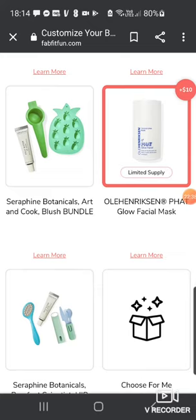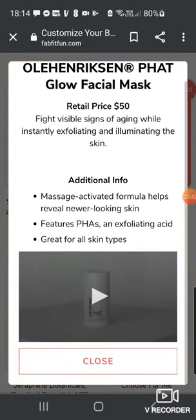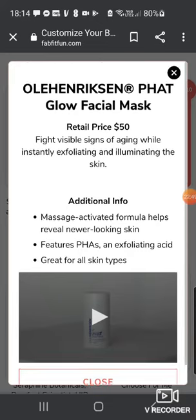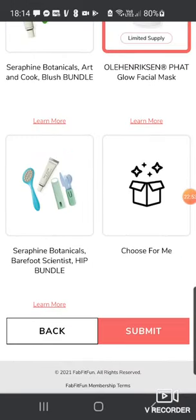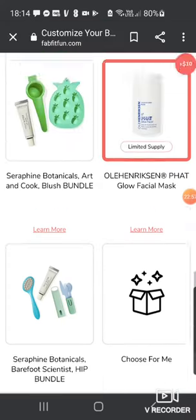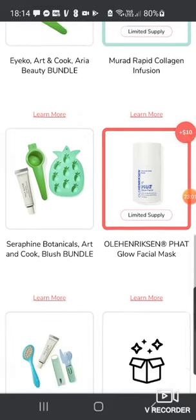There's another bundle — Seraphine Botanicals, Art & Cook and Blush Bundle. Then we've got the Ole Henriksen Fat Glow Facial Mask — I've added this for $10, it's worth $50. Fights visible signs of ageing while exfoliating and illuminating the skin. I love Ole Henriksen, they're such a good brand. So I picked the Murad Collagen and the Ole Henriksen.